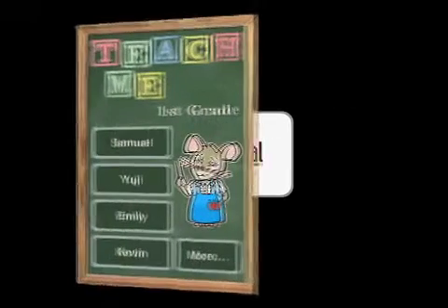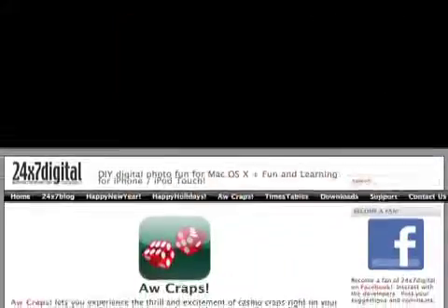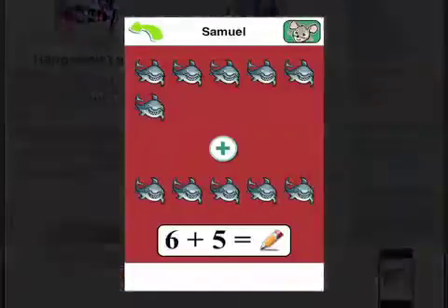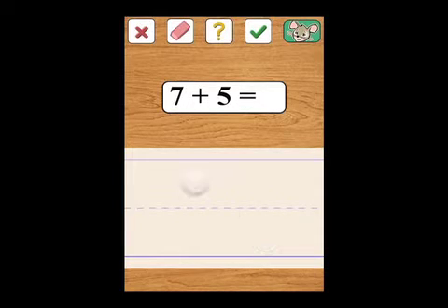Los Angeles-based 24-7 Digital today announces Teach Me, First Grade, the third installment in the popular Teach Me series of educational apps for the iPhone and iPod Touch. Teach Me, First Grade teaches four age-appropriate subjects to first-grade children: sight words, addition, subtraction, and spelling.